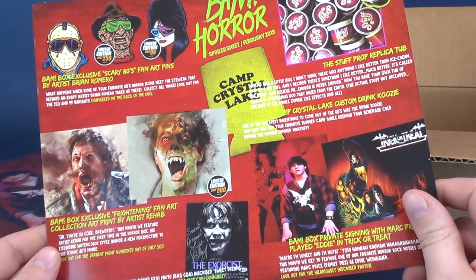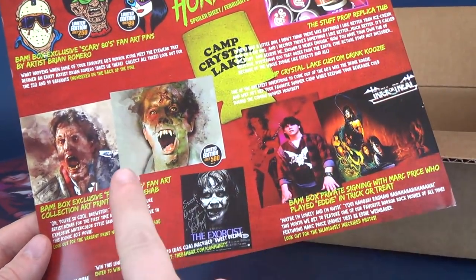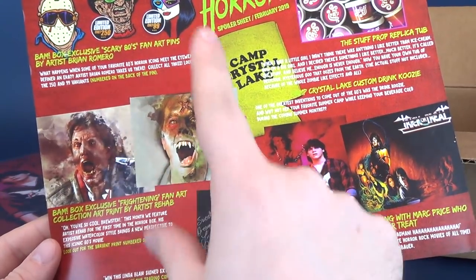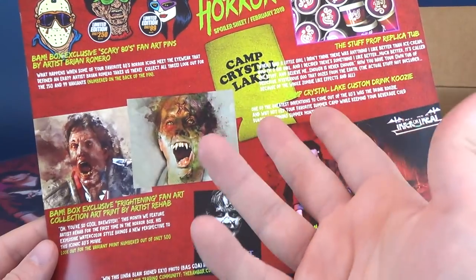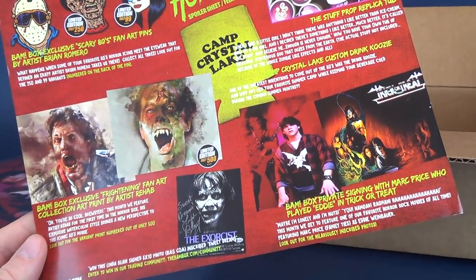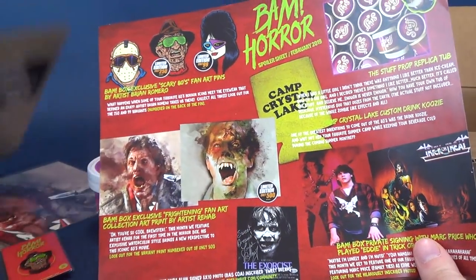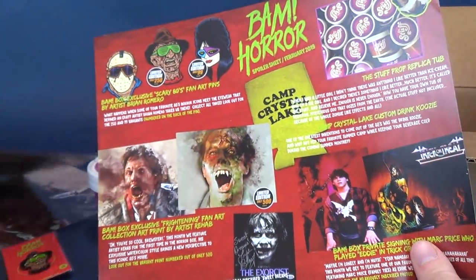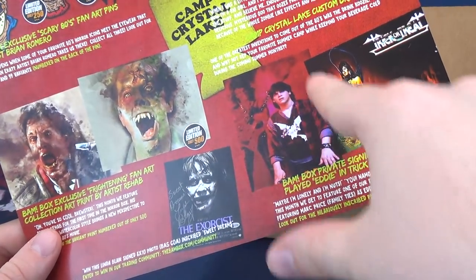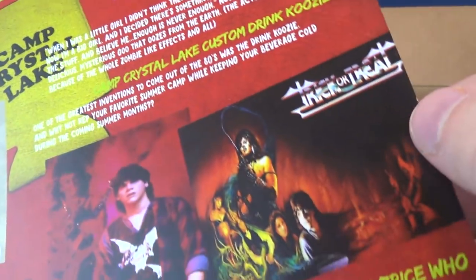It's called a cozy — get cozy with the cozy. Also included was a BAM box exclusive 'Frightening' fan art collection art print by artist Rehab. There were two versions — we got this one here, not this other one. I'm gonna throw out 'evil' as my final answer for the character name. The BAM box private signing with Mark Price, who played Eddie in Trick or Treat — came in two different prints: one is more like a poster cover art and this one is a scene from the movie. I love the font for Trick or Treat — the tops of the T's look like bats.